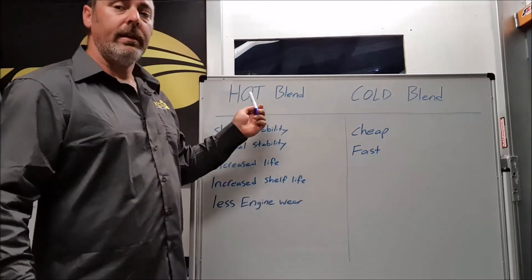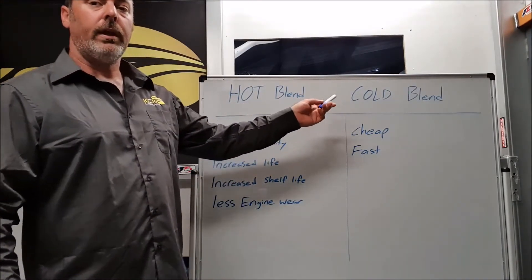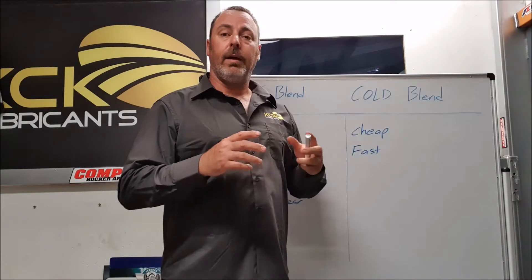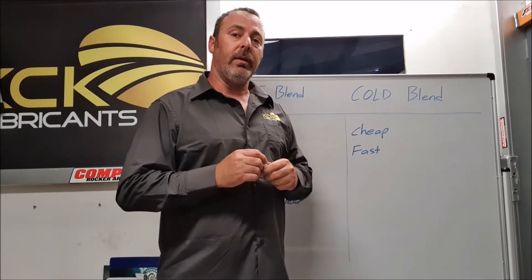The two styles of blending are hot blending and cold blending. Cold blending is the more popular with the larger companies — it's where the additives and the base stocks are just poured into a large vat and that's considered as being mixed.